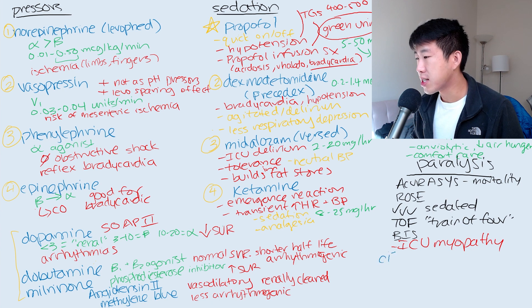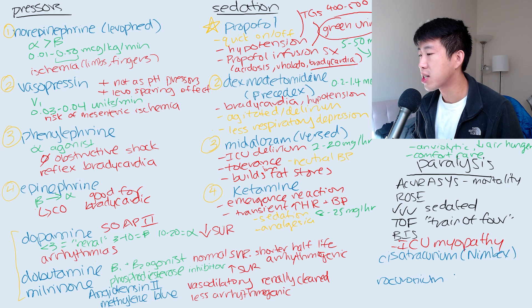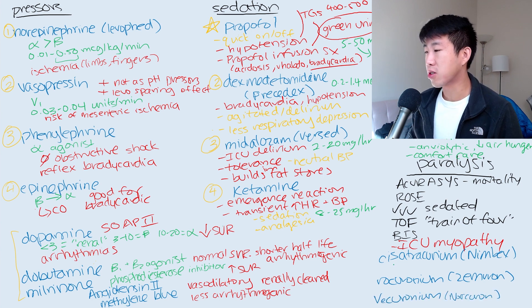The agents we're going to use is cisatracurium — this is the most common one you'll see in drip form, also known as NIMBEX. Then there's a shorter-acting one more frequently used as a push, called rocuronium or Zemuron. Another one you may see is vecuronium. The most common doses are a drip of 0.15 to 0.2 milligrams per kilogram per hour, and for rocuronium pushes, usually a weight-based dose of about 0.6 milligrams per kilogram.